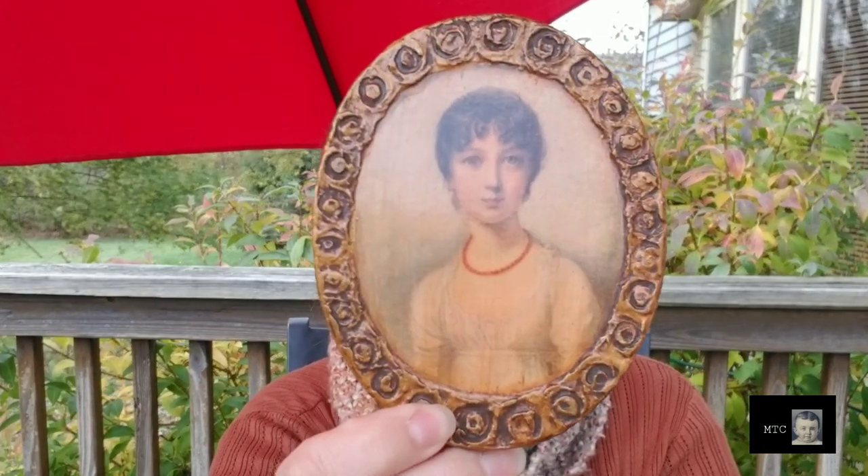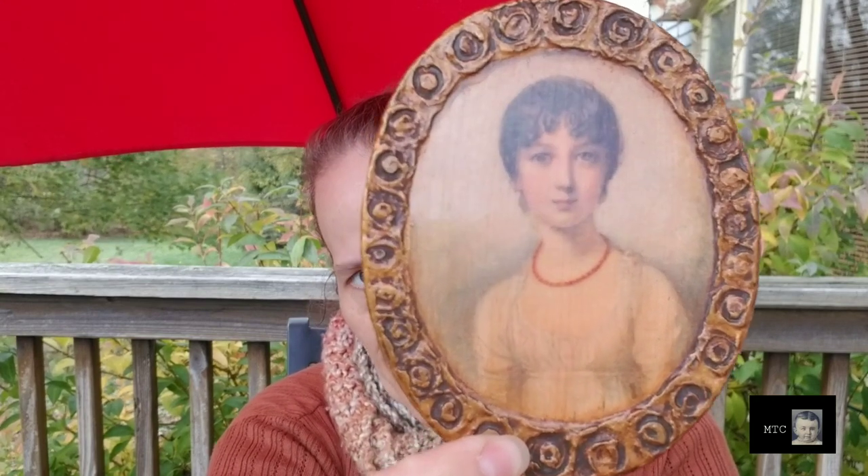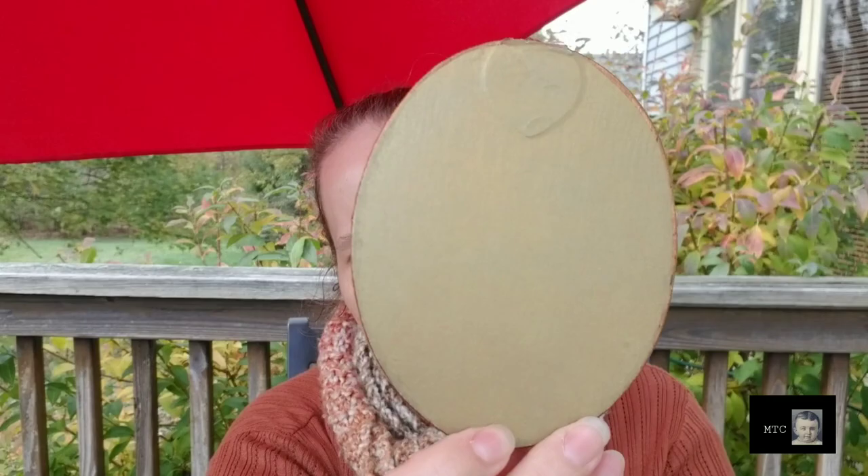I picked this up — it was with all the other pictures and things I picked up, which I think I showed in the last video. But I liked her; I thought she was very nice. I'm not sure if it's wood or resin, but it's not a framed piece — it's actually either decoupaged onto that or manufactured some other way.